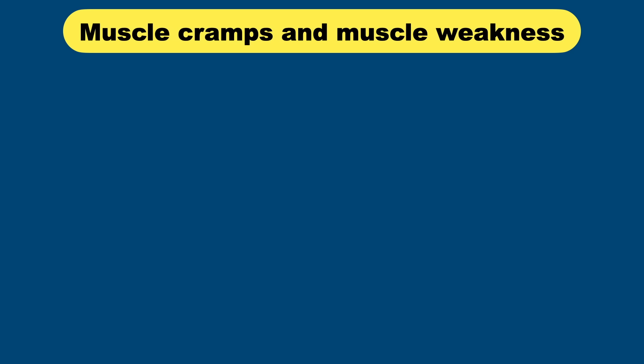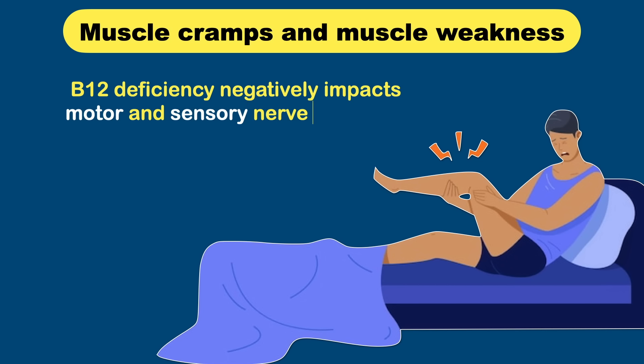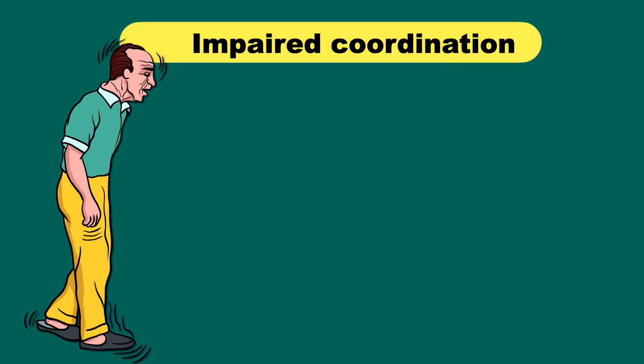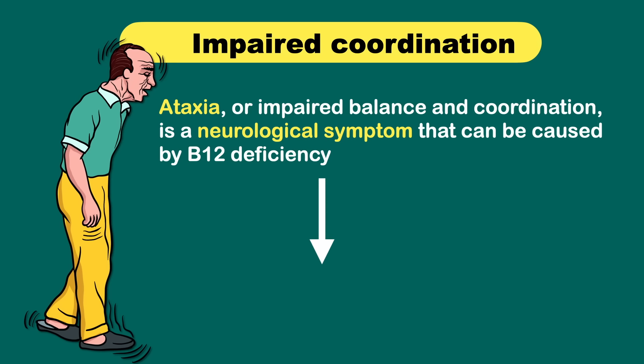B12 deficiency negatively impacts motor and sensory nerve function, which can cause muscle cramps and weakness. Ataxia, or impaired balance and coordination, is a neurological symptom that can also be caused by B12 deficiency. As a result, a person with B12 deficiency may have difficulty walking and balancing.